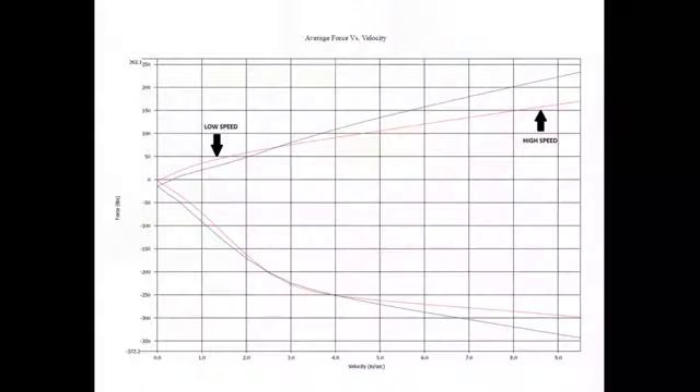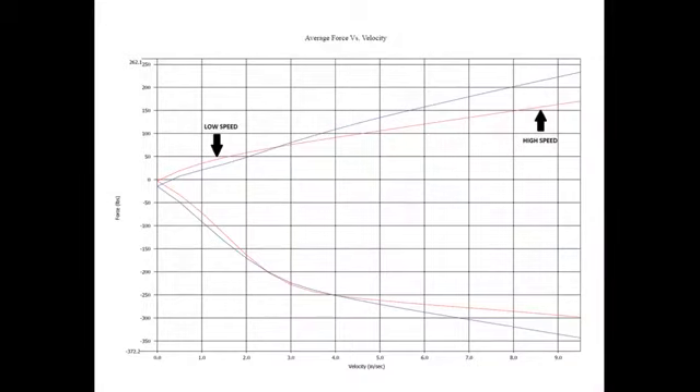Looking at that graph again, you'll see my arrow out here — high speed is between 8 and 9 inches per second on this particular graph. The low speed I'm showing is a little over an inch and a half. Most of the time we're going to really focus on the 0 to 1 inch number for our main applications — micros, midgets, sprint cars, quarter midgets. And then for high speed, we're going to look at 6 inches per second and up as we tune high speed for your given application.